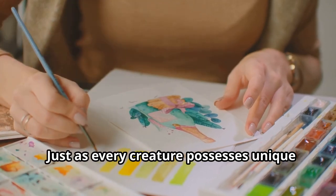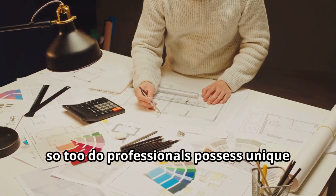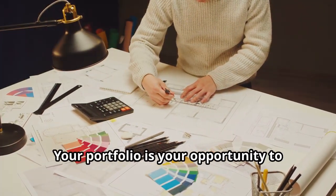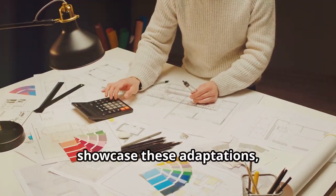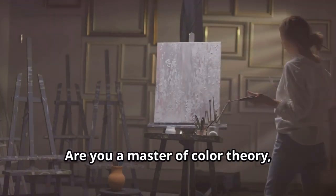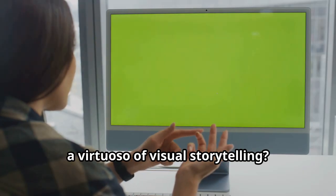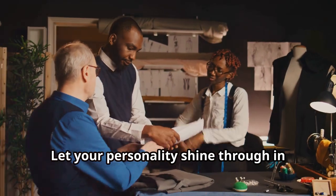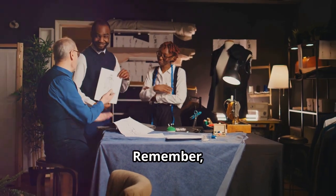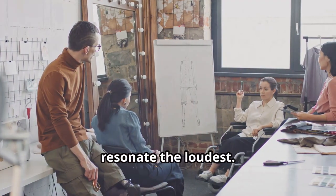Just as every creature possesses unique adaptations, so too do professionals possess unique skills and strengths. Your portfolio is your opportunity to showcase these, to demonstrate what sets you apart from the rest. Are you a master of colour theory, a whiz with words, a virtuoso of visual storytelling? Don't be afraid to highlight these strengths. Let your personality shine through. Be bold, be authentic, be you. In a world teeming with talent, it is your unique voice that will resonate the loudest.